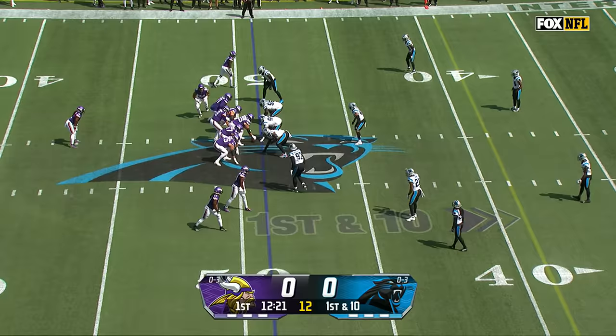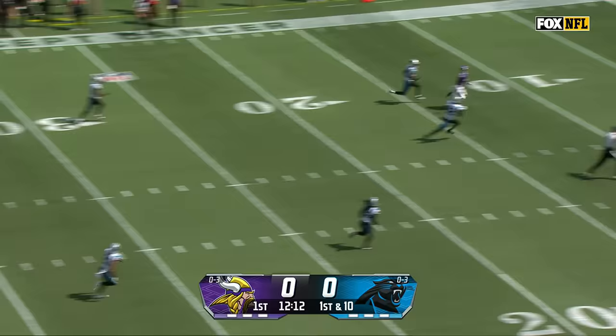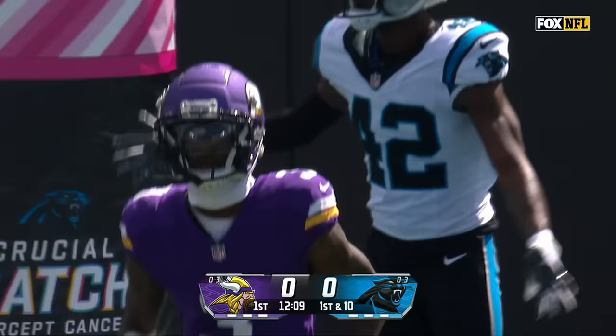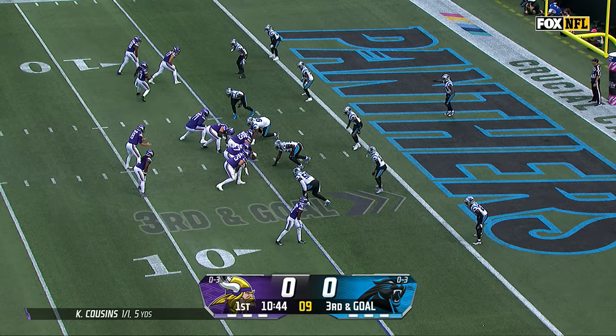Three carries for 26 yards already for Madison on this opening series. Play action, Cousins looking downfield, takes a shot shy of the end zone — this ball will fall incomplete, flag comes in. The ball kind of hung up and it allowed Addison to make a play back on the football, and then defensive pass interference.